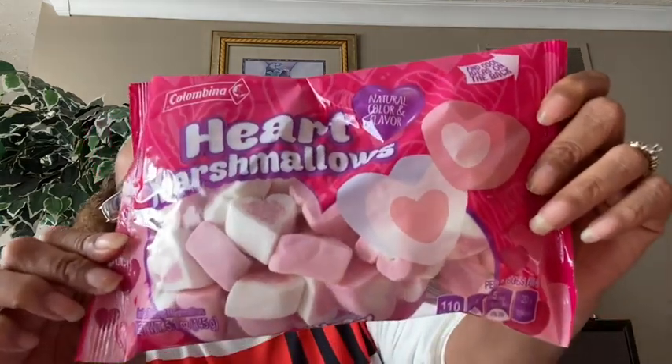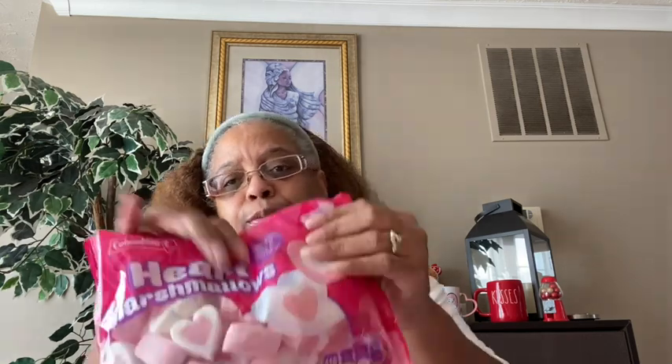Still going through Valentine's y'all! They had Columbina natural color and flavor heart marshmallows — these are adorable. I'm putting these on my coffee bar. All I'm doing is changing my coffee bar from Christmas to Valentine's. The net weight is 5.1 ounces, 110 calories per eight pieces, zero grams of saturated fat, 5 grams of sodium, and 20 grams of sugar. So cute — I had to pick them up.